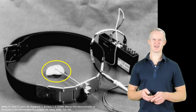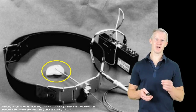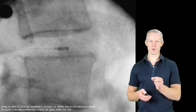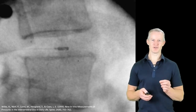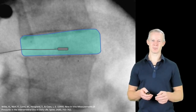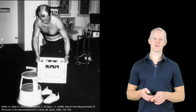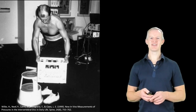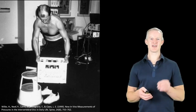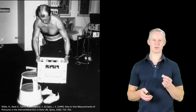Thankfully, there is an evidence-based approach. This paper from 1999 describes how a volunteer wore a belt with a pressure transducer at the end of a small rod. The pressure transducer was then inserted into the centre of the L4-5 disc and held in place by the belt. Over a 24-hour period, the volunteer then engaged in a variety of different activities, during which the pressure in his L4-5 disc was continuously recorded.